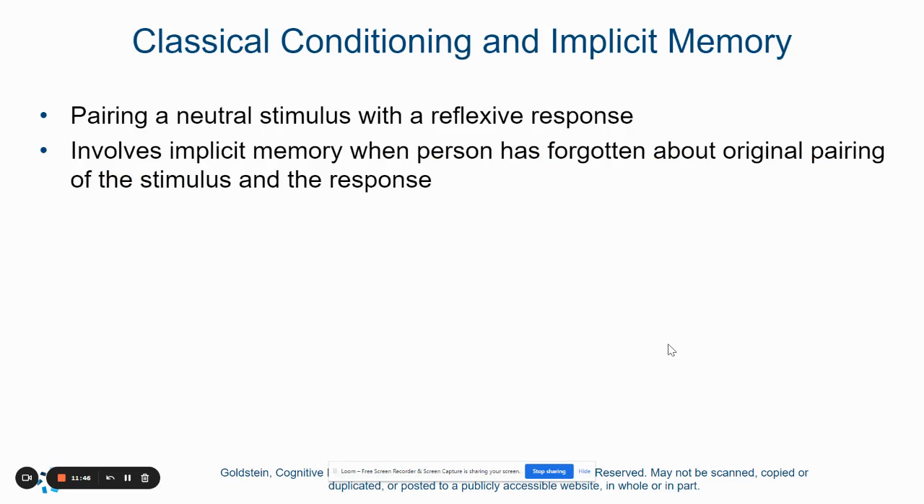Lastly, when it comes to classical conditioning, this is when we pair a neutral stimulus with a conditioned stimulus to eventually create a conditioned response. This involves implicit memories because a person often forgets what the initial pairing was. If we think back to the Little Albert experiment in general psychology, Albert was conditioned to be afraid of a white rat and later also became afraid of other things that looked similar. Hopefully this helps you understand a little bit more about the complexities of long-term memory.